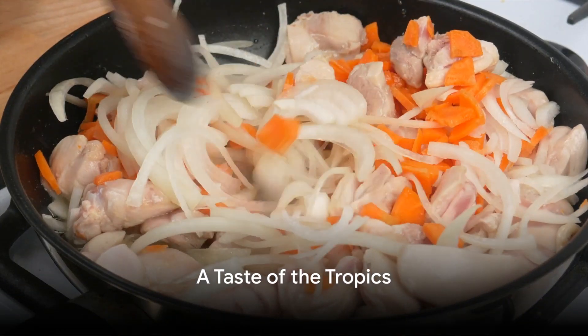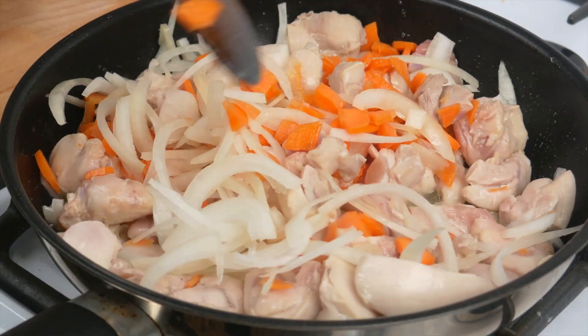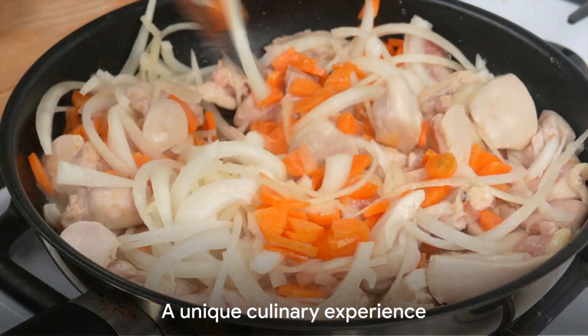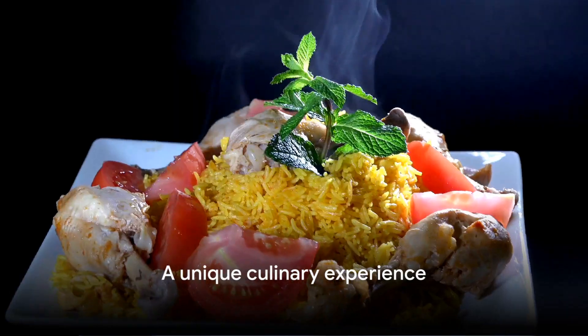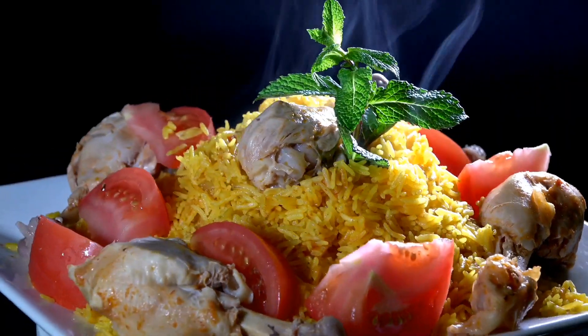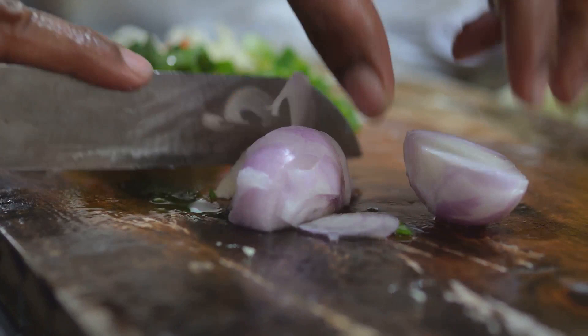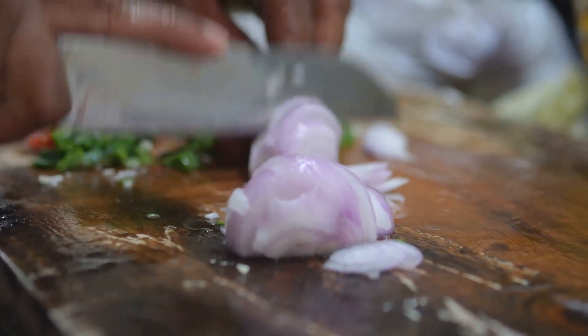Imagine biting into a succulent piece of Colombo de Poulet, a chicken curry dish from the French Caribbean island of Martinique. This isn't your regular curry dish. The Colombo de Poulet is a culinary gem boasting a unique blend of flavors, a testament to the island's Indian influences and its rich cultural heritage.